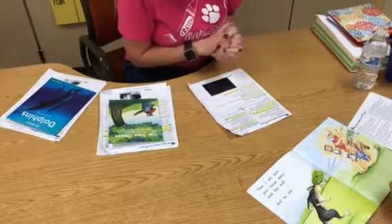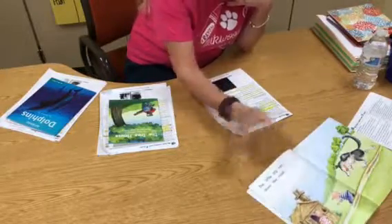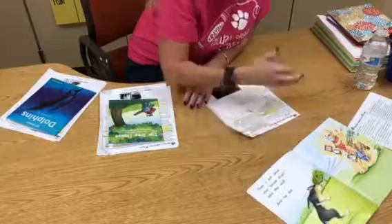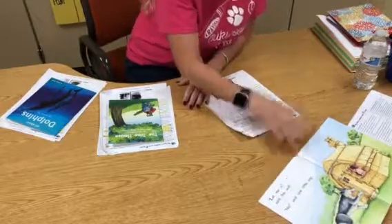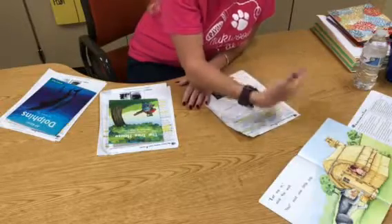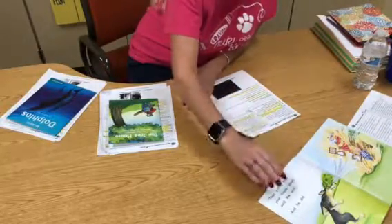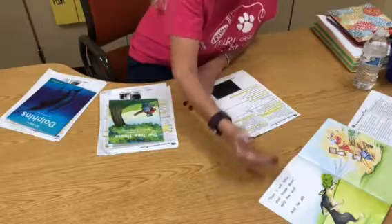If you notice, this book has about five to ten words per page. It has very detailed illustrations that support the text. You'll also notice there are a lot of high-frequency words — we call them sight words. Those are the words that we send home for Tinsley to practice. When you are practicing her sight words, remind her, 'Hey, look — that word we practice is in the text,' so she can make that connection. You may also notice there are some quotation marks — not too many — and you'll want to point out that that's how the character is talking.